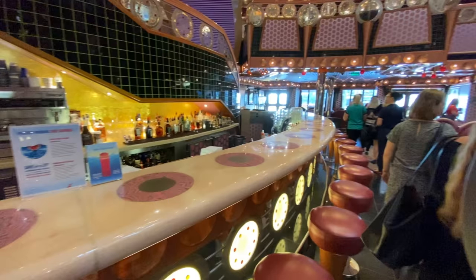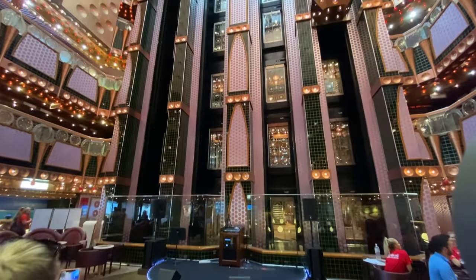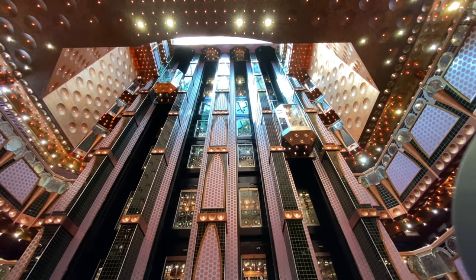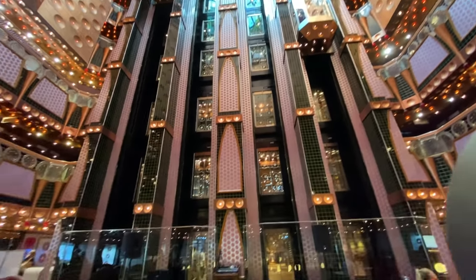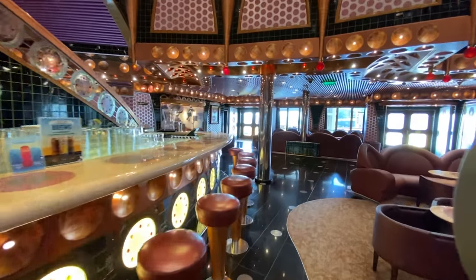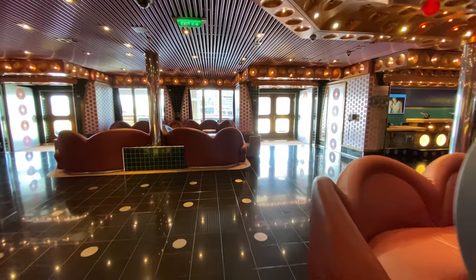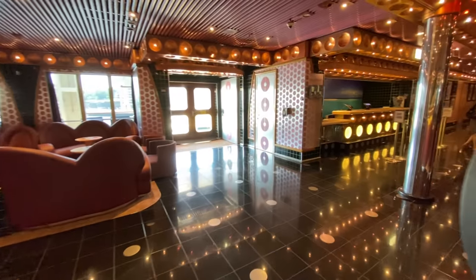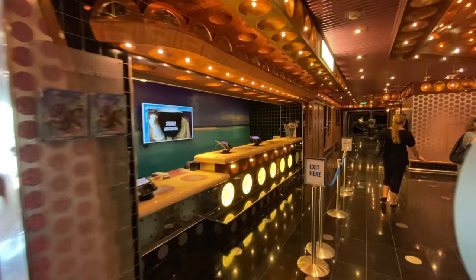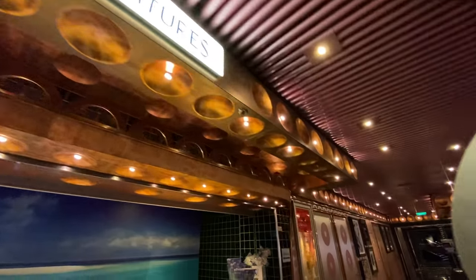We pass by the Lobby Bar on our way to the other side of the ship. The adventures desk is on our left here, which is where you can book shore excursions while you're on board.